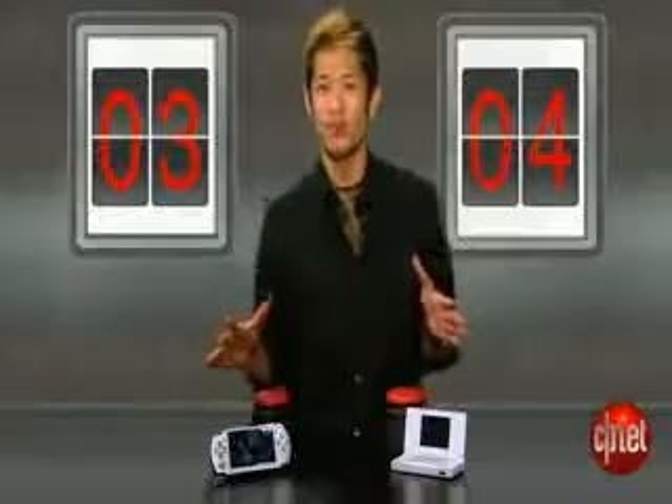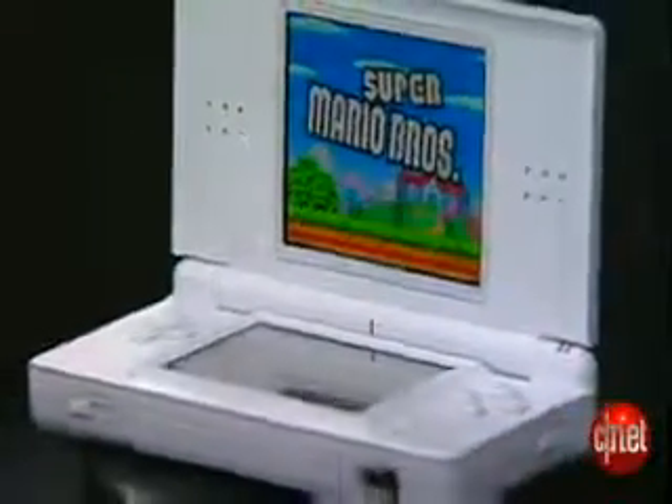So let's look at the final score. In this portable gaming duel, the Nintendo DS Lite ends up on top 20 to 17 — the DS Lite wins the PrizeFight. If you're looking for a unique portable gaming experience, you can't go wrong with the DS Lite. But if you're looking for a gaming device that is also a multimedia monster jam-packed with features, the PSP is the one for you. I'm Brian Tong, thanks for watching, and we'll catch you guys next time on another PrizeFight.